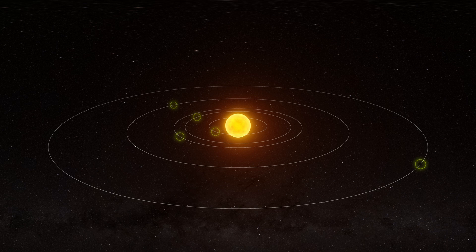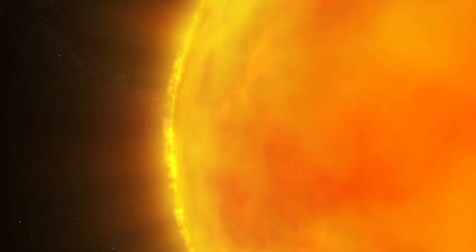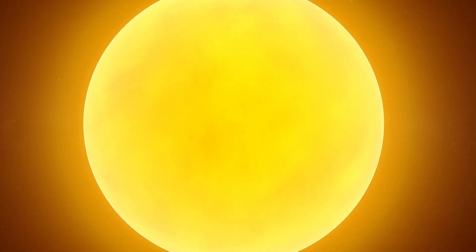The star HD191939, accompanied by at least five orbiting planets. This star is located 160 light years away from the Earth, and is slightly smaller and less massive than our own Sun.